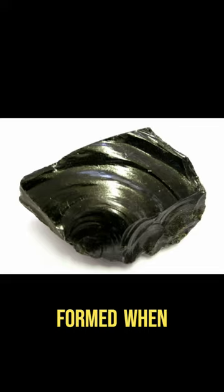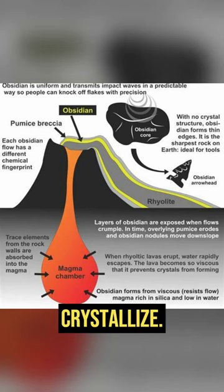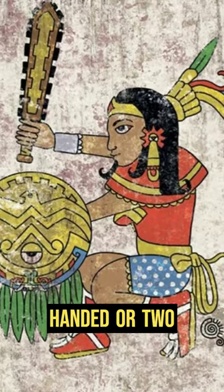Obsidian is a hard, glass-like rock formed when lava from a volcano solidifies rapidly before it could crystallize. The swords were made for either one-handed or two-handed grip.